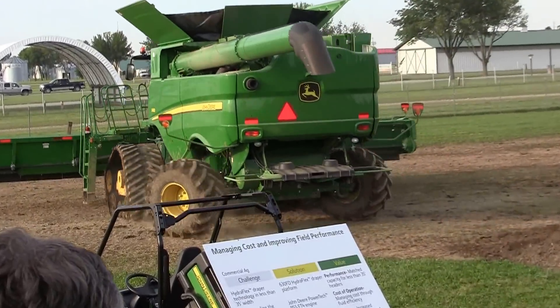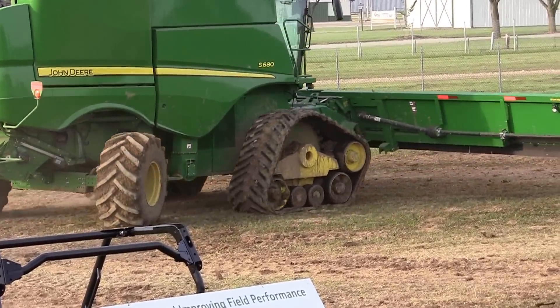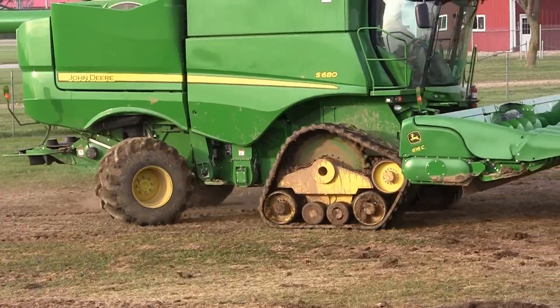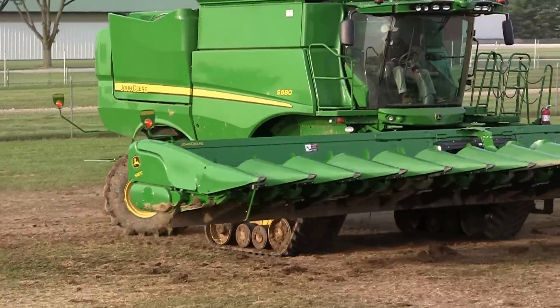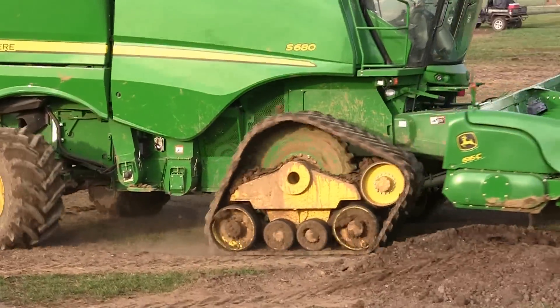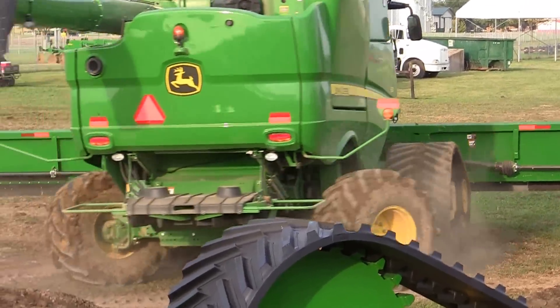Now Neil's going to go ahead and come towards us and then he'll turn all the way lock left. No brakes and the four-wheel drive is shut off. Watch the scene — Jordan's going to show you how short the combine turns.